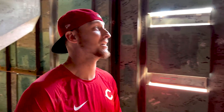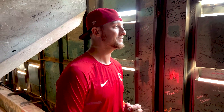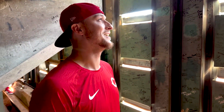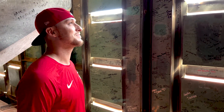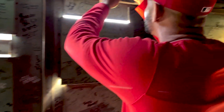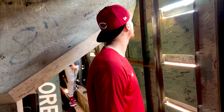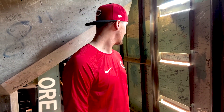I grew up a Red Sox fan. You grew up a Red Sox fan? So this is really, really cool to you. Yeah, we got goosebumps right now. This is awesome — so much history in here. Think about the history that's in this place right now. Pretty awesome.